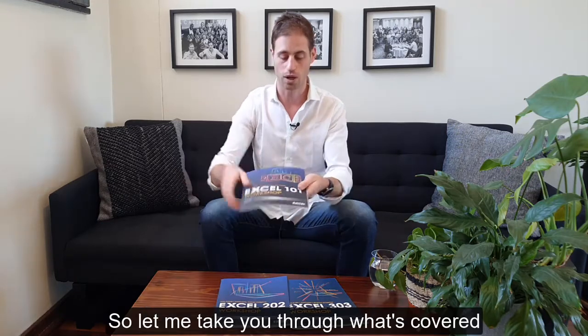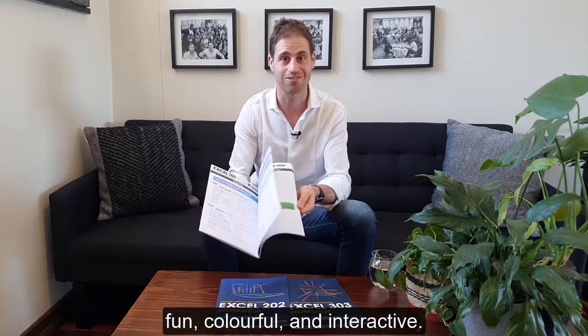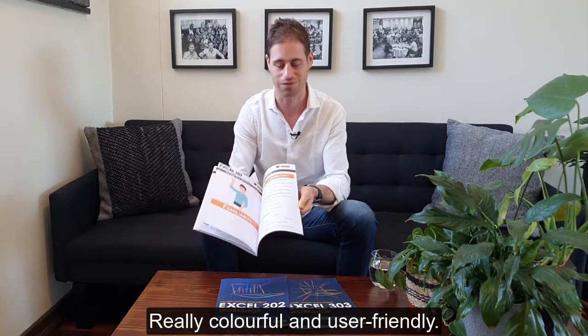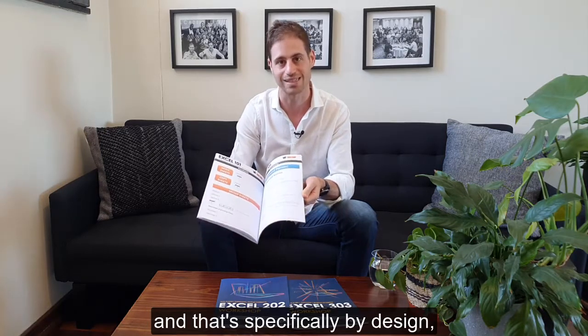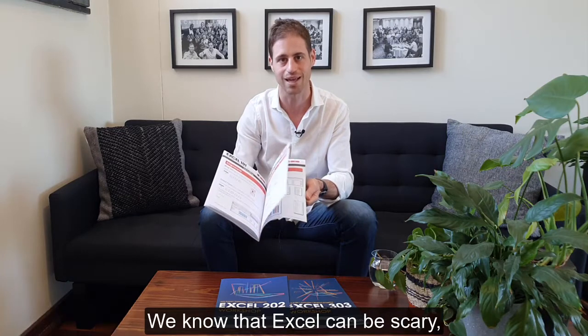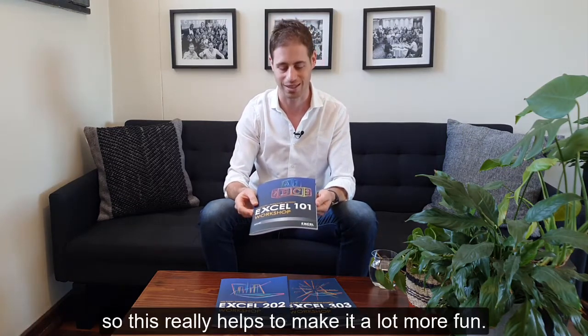So let me take you through what's covered in Excel 101, 202 and 303. The first thing you'll notice is it's fun, colorful and interactive — almost like a children's book. It's really colorful and user-friendly, and that's specifically by design so that your learning experience is enjoyable. We know that Excel can be scary and boring, so this really helps to make it a lot more fun.